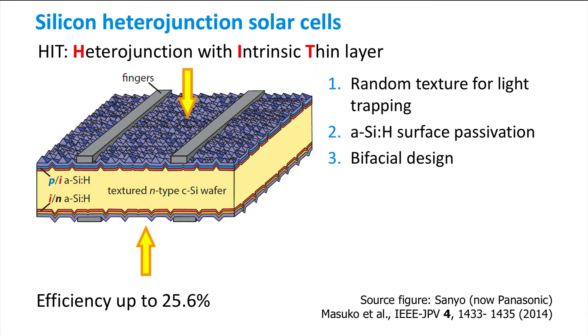This makes the solar cell a bifacial cell, meaning that light can enter the cell both from the front and from the back side. Light absorption of such a bifacial design will be increased as it can collect light that has been reflected from the surface underneath the cell.